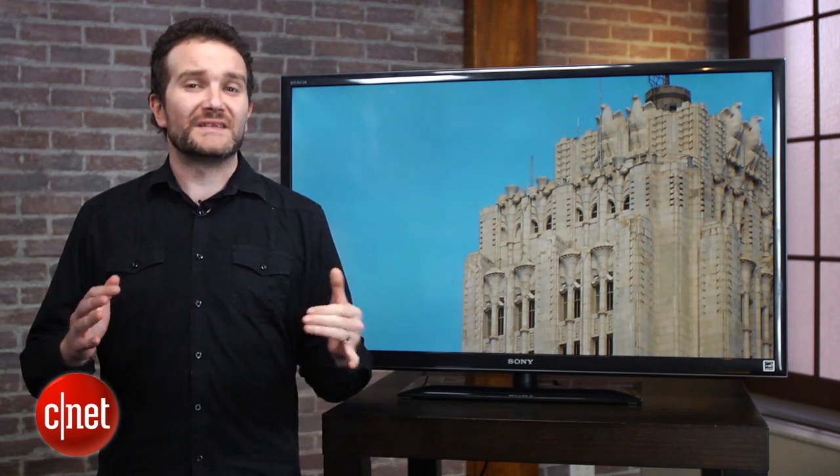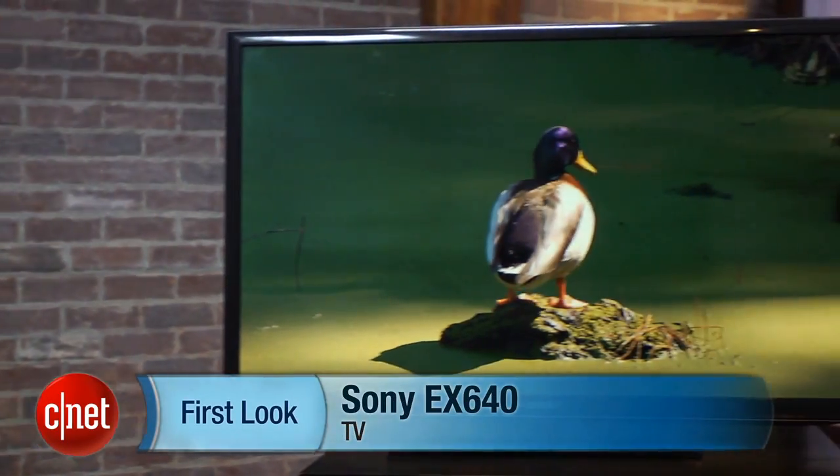If you're looking for a TV under $1,000, and from our poll we know that about 1 in 5 of our readers are, then this is one of the models you should be looking out for. Hi, I'm Ty Pendlebury, and this is a review of the Sony EX640 television.